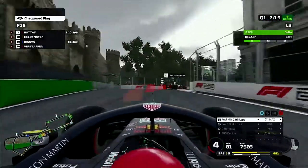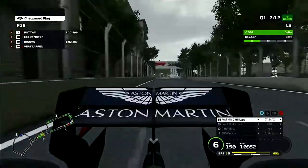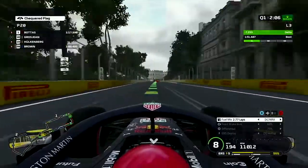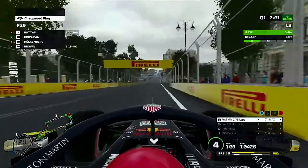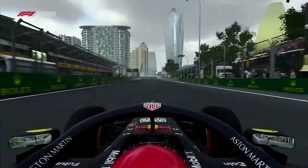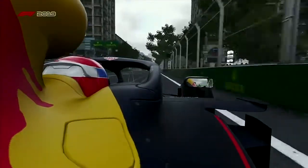During the lap we're following Giovinazzi through the castle section. This part's quite tricky, in my opinion, and we're heading up to the back of him — and he just stops. It wasn't too bad, but in the moment it seemed a lot worse. So we crossed the line, and that's going to put us P3, comfortably through into Q2.